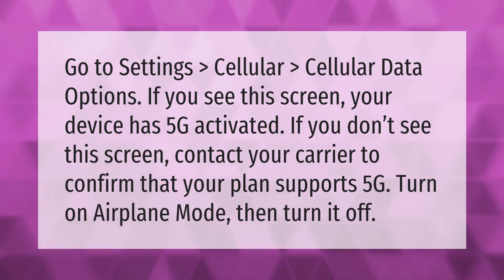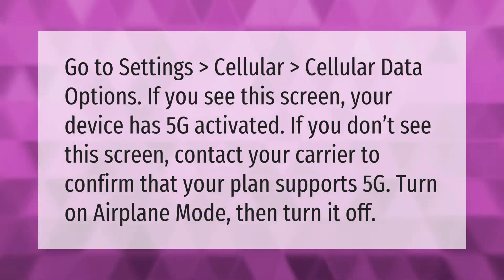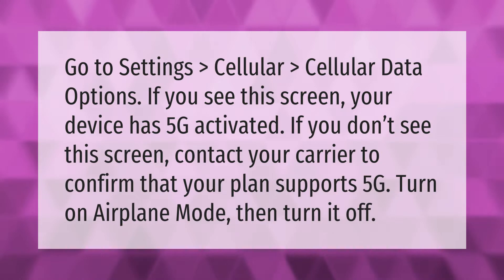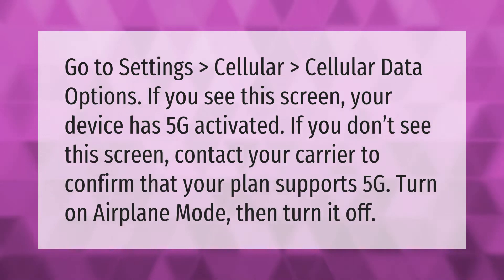Go to Settings, then Cellular, then Cellular Data Options. If you see this screen, your device has 5G activated. If you don't see this screen, contact your carrier to confirm that your plan supports 5G. Turn on airplane mode, then turn it off.